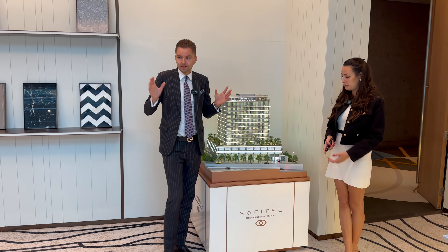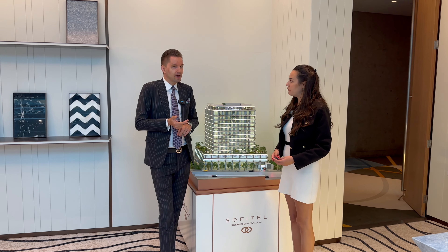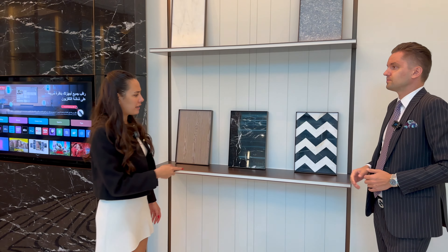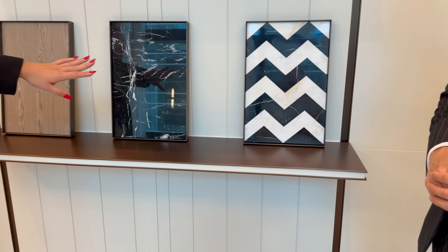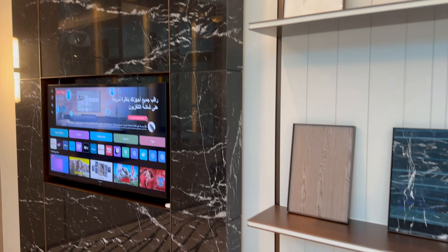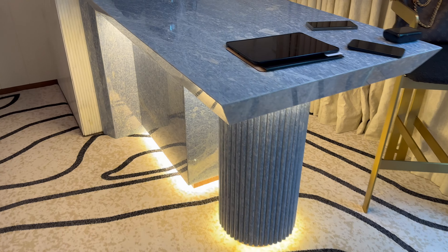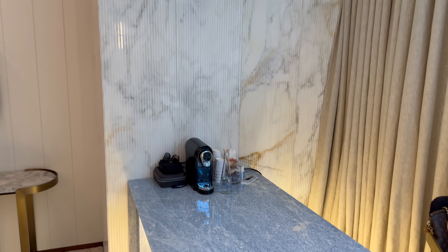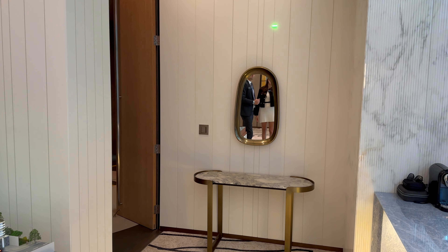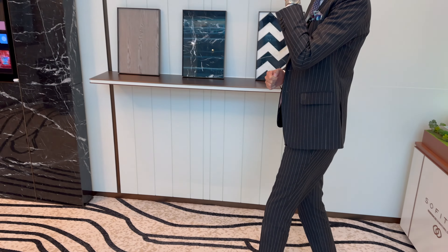Here are some of the finishes — apartments will be unfurnished but fully equipped kitchen with Miele appliances. You'll have blue-black marble in the bathroom as flooring. Black marble will be behind the TV set. The light blue marble will be the kitchen table. The wall finishes include wood — white wood flooring — and white marble flooring throughout the apartment.